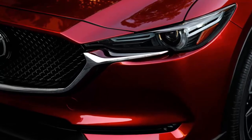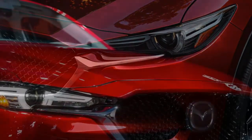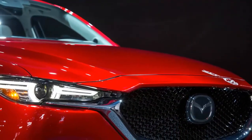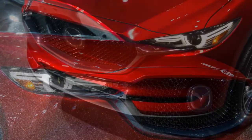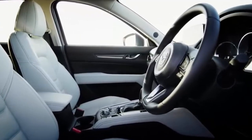Other new features include a 4.6-inch color display in the gauge cluster as well as a head-up display. A lower belt line should improve upon the current CX-5's excellent visibility. Interior dimensions are said to be much the same as before; however, the new CX-5's packaging does result in a slightly larger cargo hold.